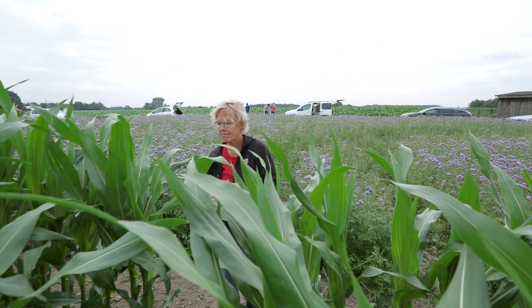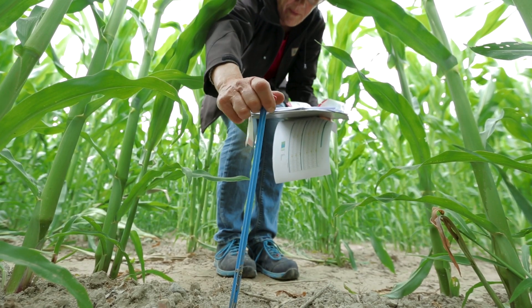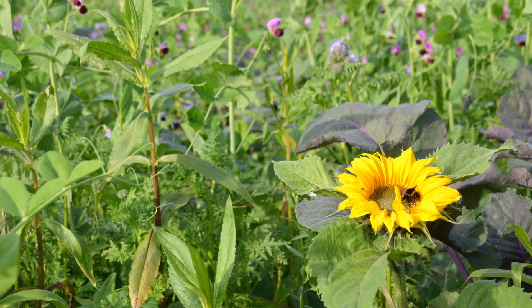In Trießdorf, a trial field of corn was divided into plots. Before the main crop, each plot was planted with different catch crops. In addition, the TerraLife mixture Miesprode was introduced.